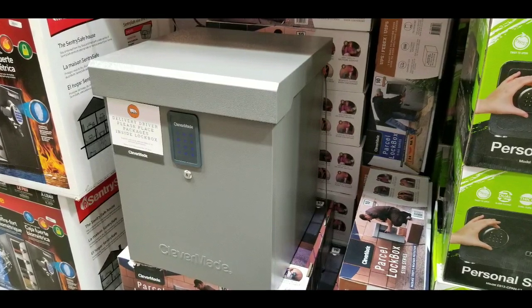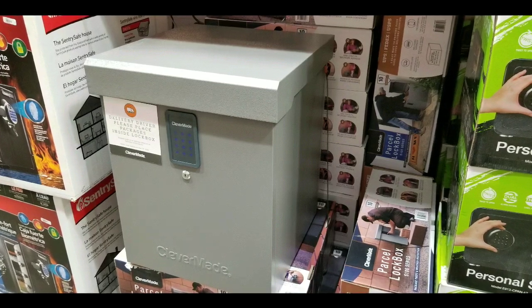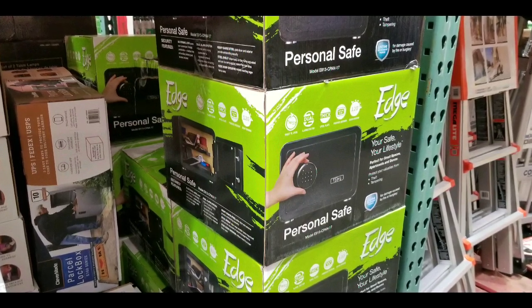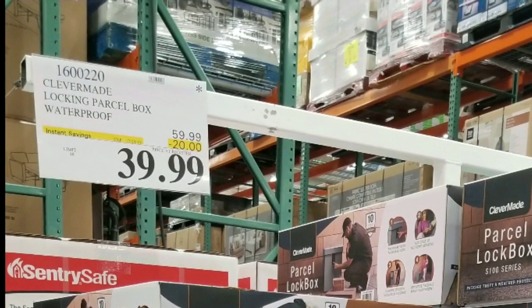Hey everyone, I was at Costco today and they had two clearance items on sale right now. One was the clever made weatherproof parcel box and the other one was the Edge personal safe.